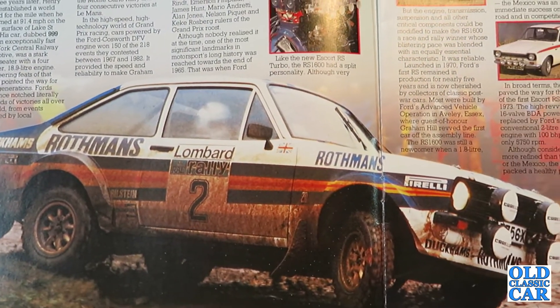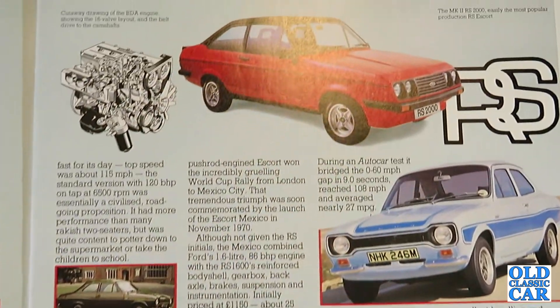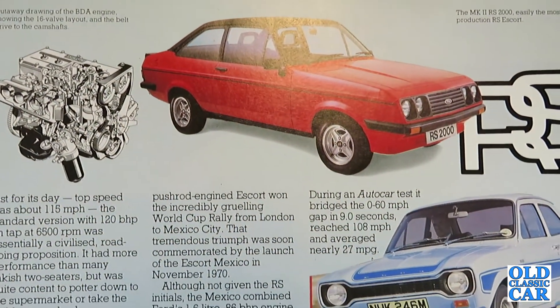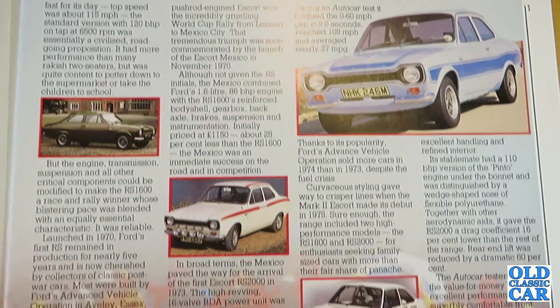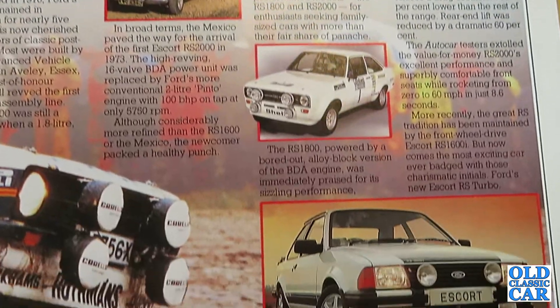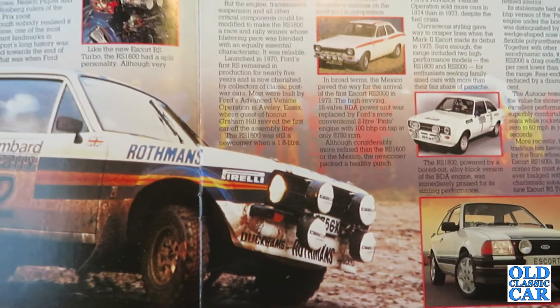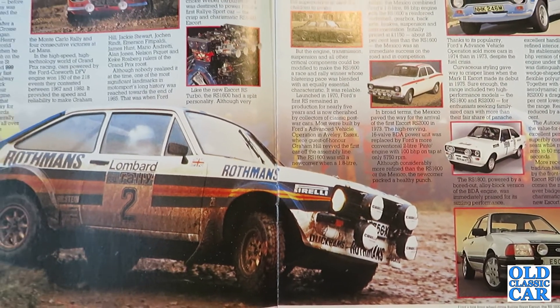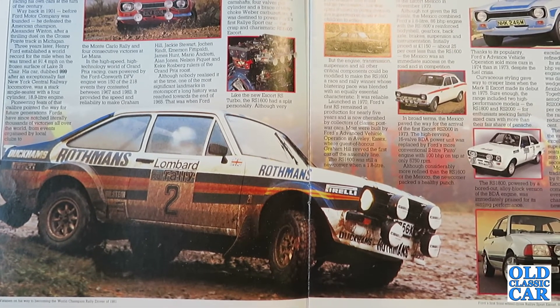The brochure covers competition successes in Grand Prix racing with the Ford Cosworth DFV, which powered a multitude of F1 cars throughout the 1960s and into the 1970s. Keith Duckworth of Cosworth Engineering is introduced, along with the BDA engine — the 1.6 litre BDA with twin overhead cams and four valves per cylinder — which was destined to power Ford's first Rally Sport car, the crisp and charismatic RS 1600 Escort.